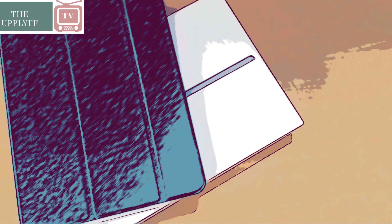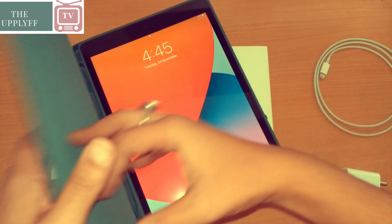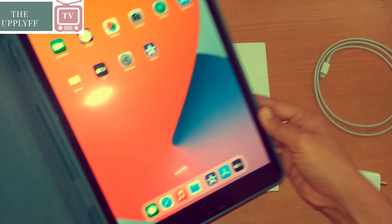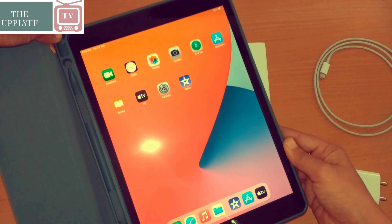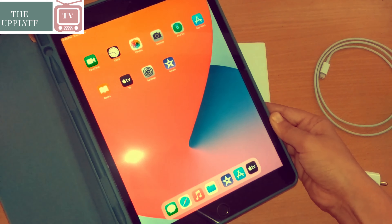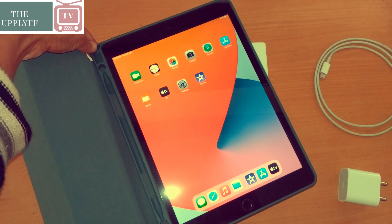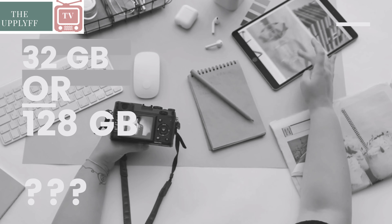Welcome to the Uplife TV. This video is all about the new iPad 8th generation and why you should consider buying it. This video has been made after a month of use of this new iPad for a better and honest review, so stay tuned till the end.